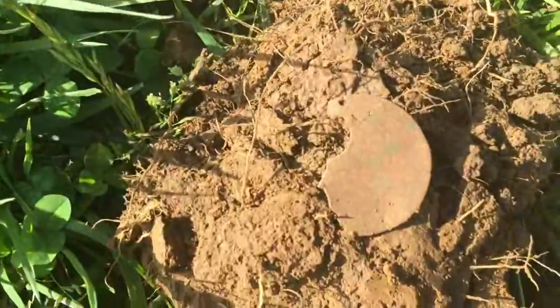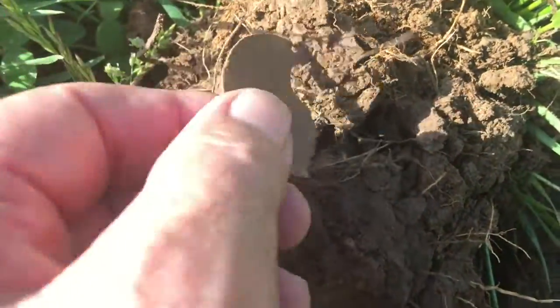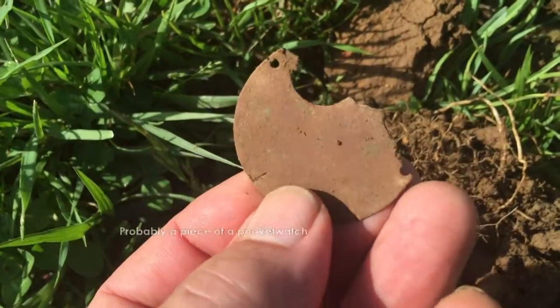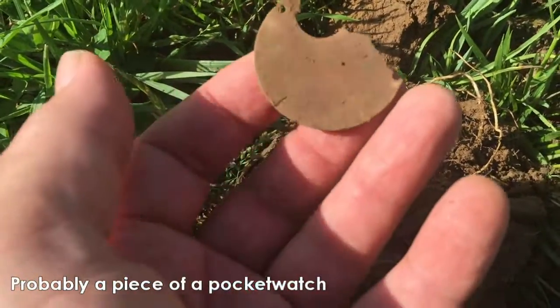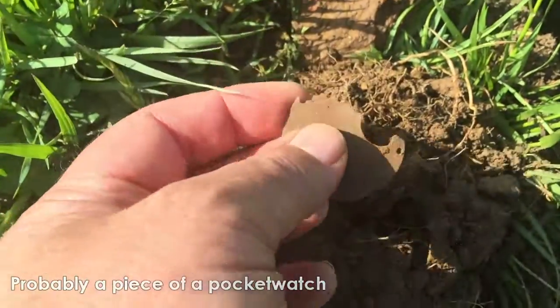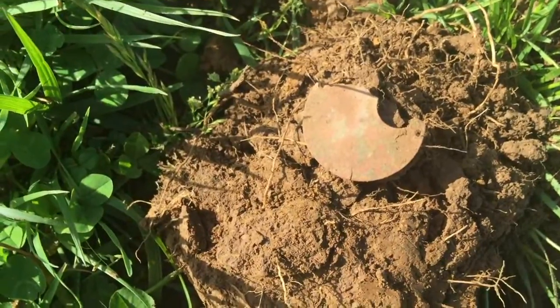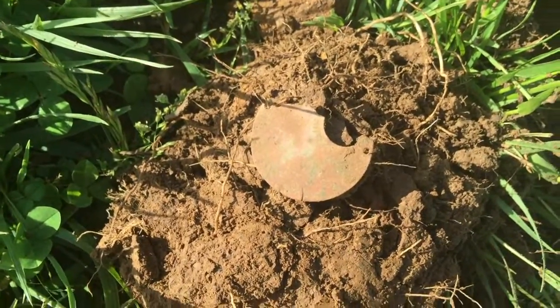This is some kind of tag. I don't see anything written on it. It does have a hole up there, and it looked like it had a hole right there too. I don't know what it is.